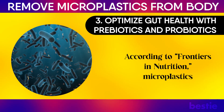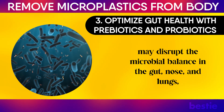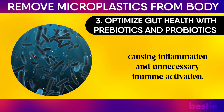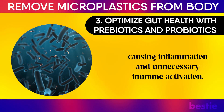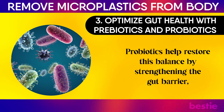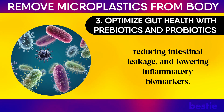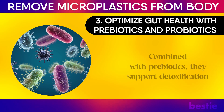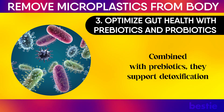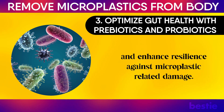According to Frontiers in Nutrition, microplastics may disrupt the microbial balance in the gut, nose, and lungs, causing inflammation and unnecessary immune activation. Probiotics help restore this balance by strengthening the gut barrier, reducing intestinal leakage, and lowering inflammatory biomarkers. Combined with prebiotics, they support detoxification and enhance resilience against microplastic-related damage.